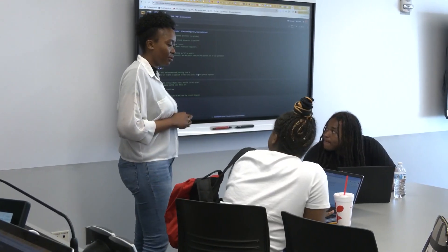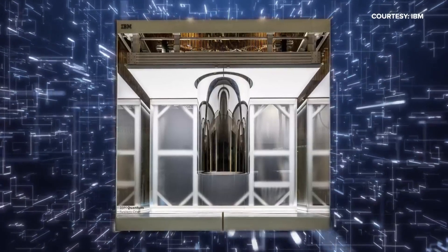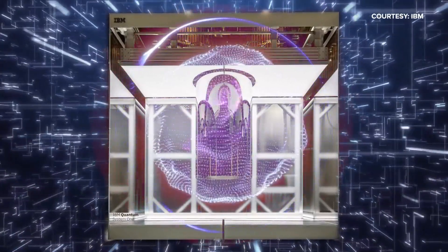Among the students' final assignments: designing quantum circuits that allow these supercomputers to complete a task. Combined with artificial intelligence, that's quantum machine learning. And what sounds like science fiction is becoming science fact. One student remarked: "I never thought that AI, machine learning specifically, and quantum would be together."